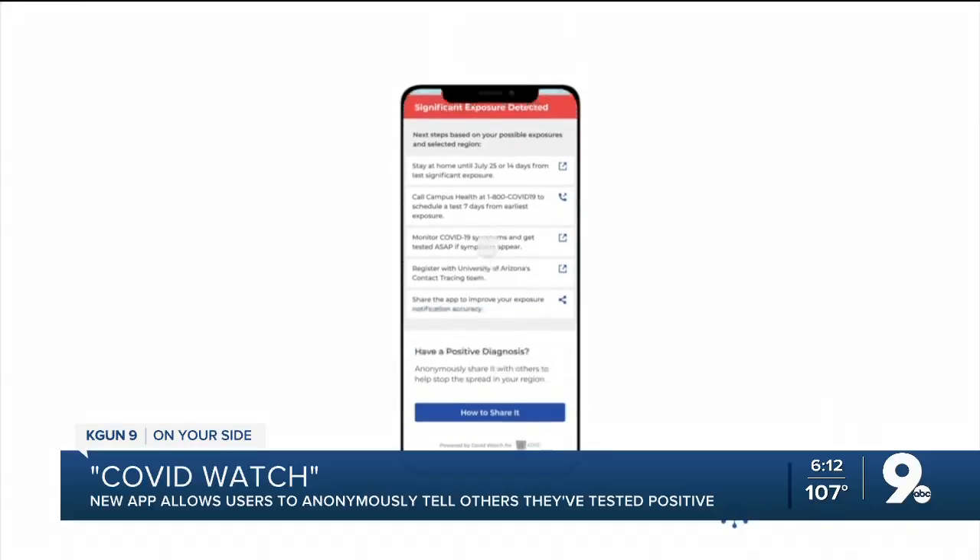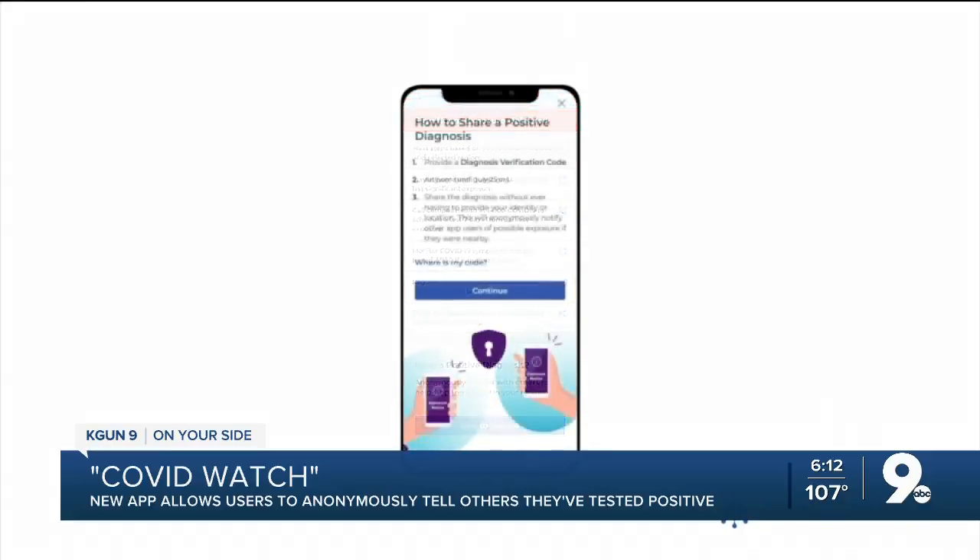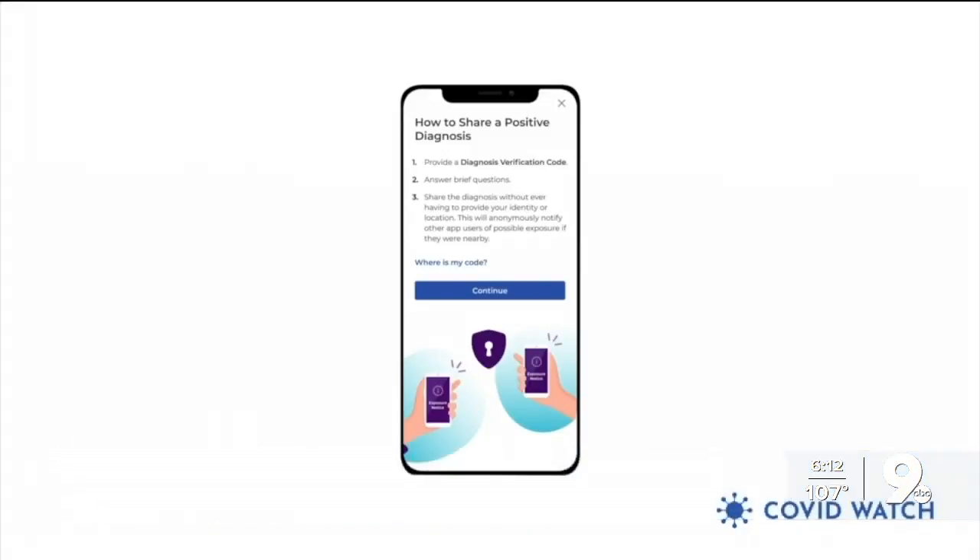The university says no location tracking or personal identification information is collected by the app, making it completely anonymous.